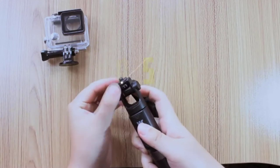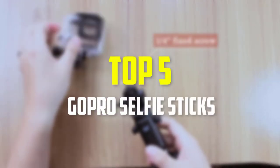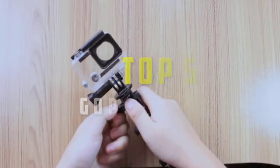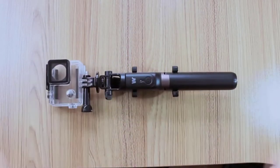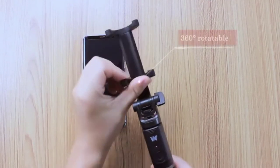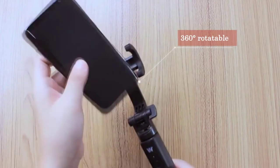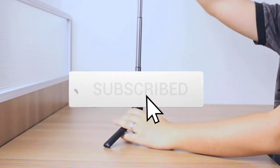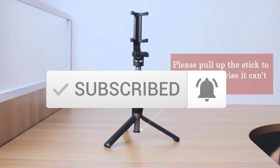Hey guys, in this video we're gonna be checking out the top 5 best GoPro selfie sticks that are available on the market for their true quality. I rated this list based on my personal opinion and hours of research, and have listed them based on popularity, quality, price, durability, user opinions and more. If you want to see more information and the updated price, you can check out the description below, and also make sure to subscribe for more reviews. So let's get started with the video.